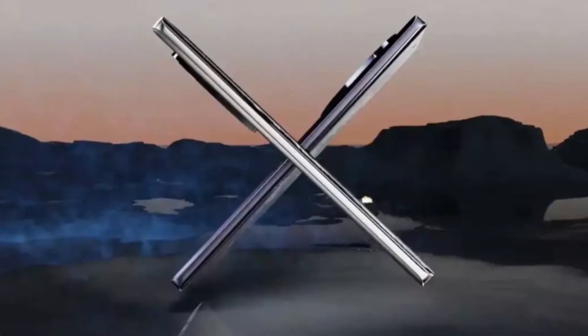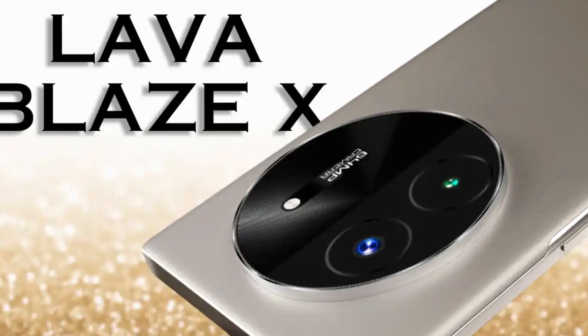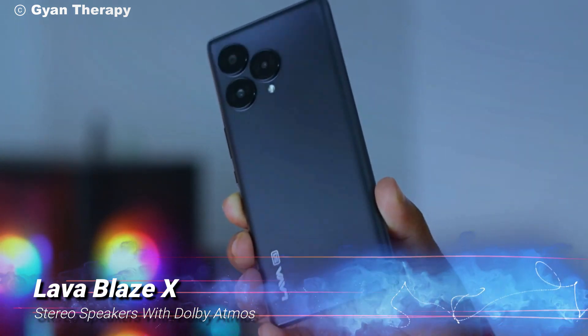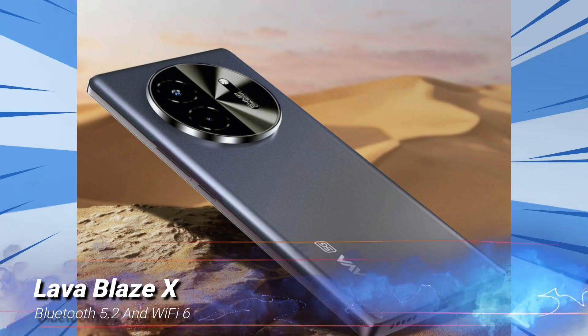Security and audio are also top-notch with the Blaze X. It comes with an in-display fingerprint scanner and face unlock for quick and secure access. The stereo speakers with Dolby Atmos provide a rich, immersive sound experience. Plus, with Bluetooth 5.2 and Wi-Fi 6, you're always connected at blazing speeds.